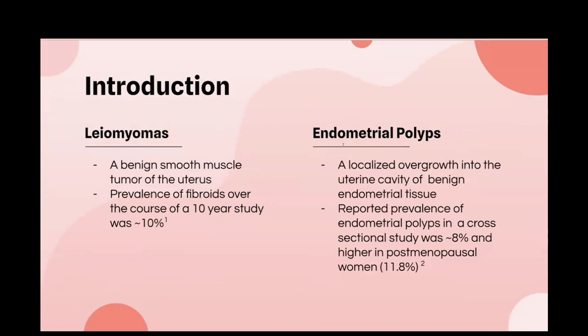Abnormal uterine bleeding affects about 14 to 25 percent of women, and common causes include leiomyomas, which are uterine fibroids, endometrial polyps, and hormonal imbalances. Today we'll be focusing on uterine fibroids and endometrial polyps, and how ultrasound can be useful in their detection and characterization.